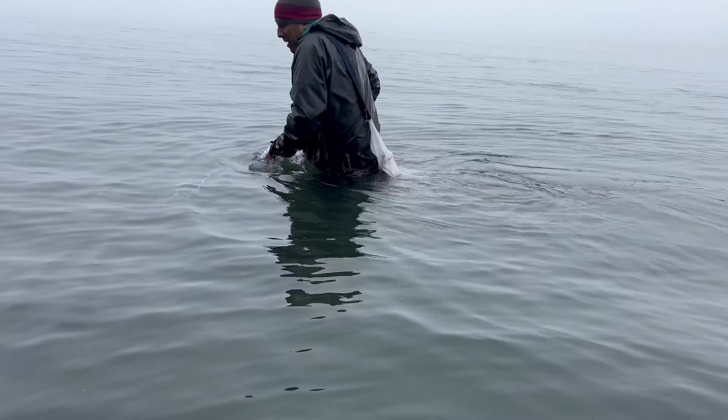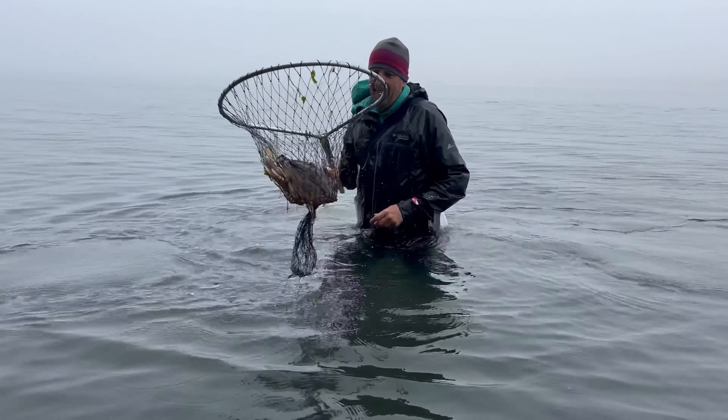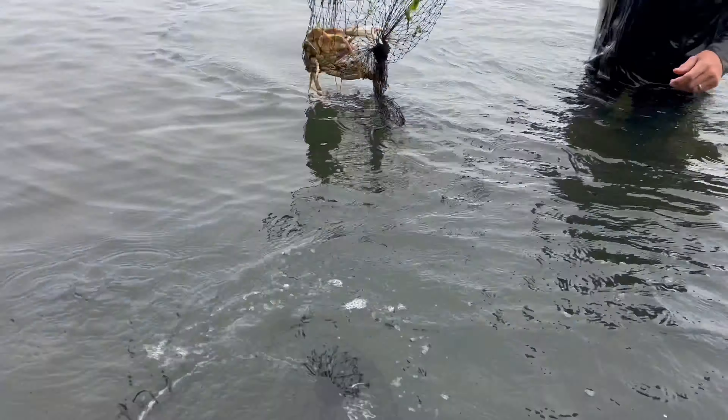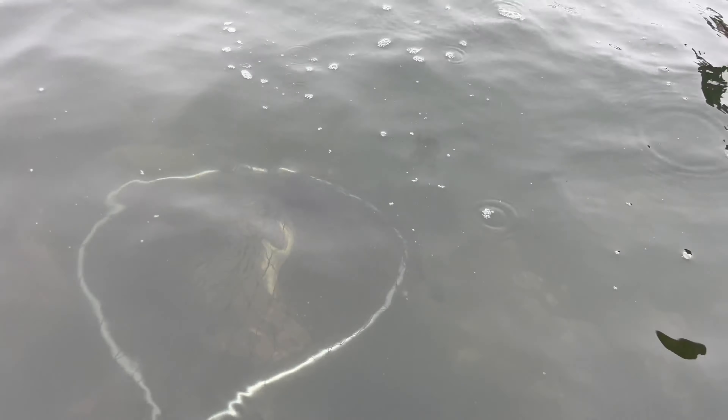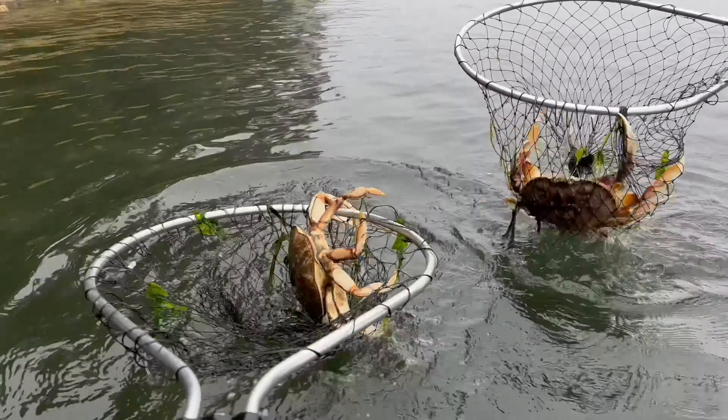Dude, this guy is huge. Get underneath him. Oh my gosh. That's the biggest one yet. Holy crap. Is it a male? Yeah, oh yeah. Oh wow. Hold this up. Like a three-pounder? Ten seconds after we walk back out, we catch another one.